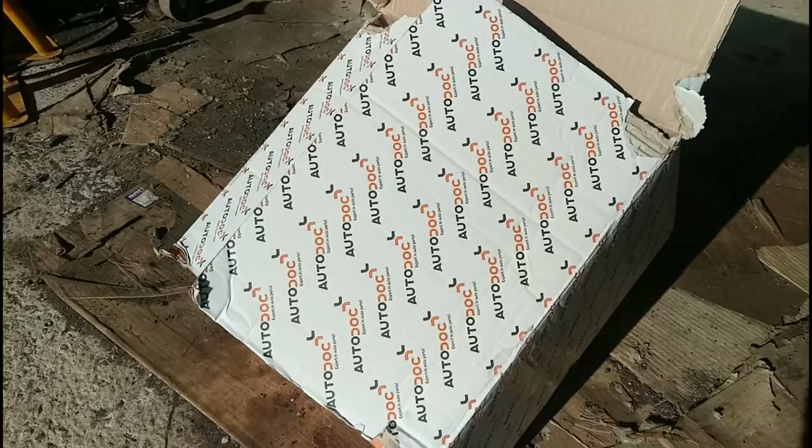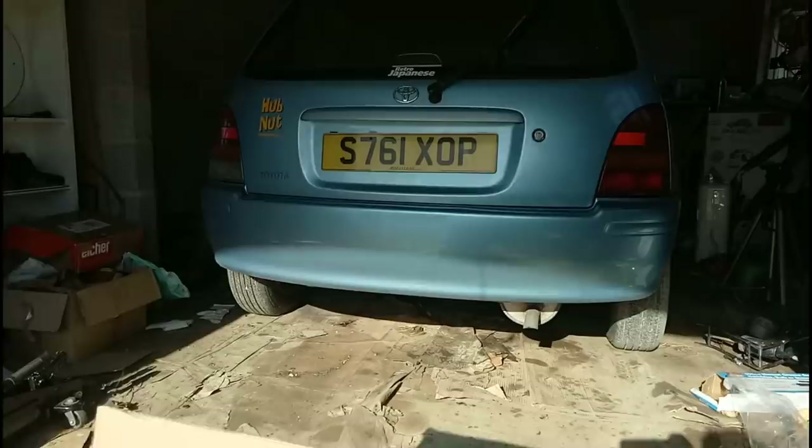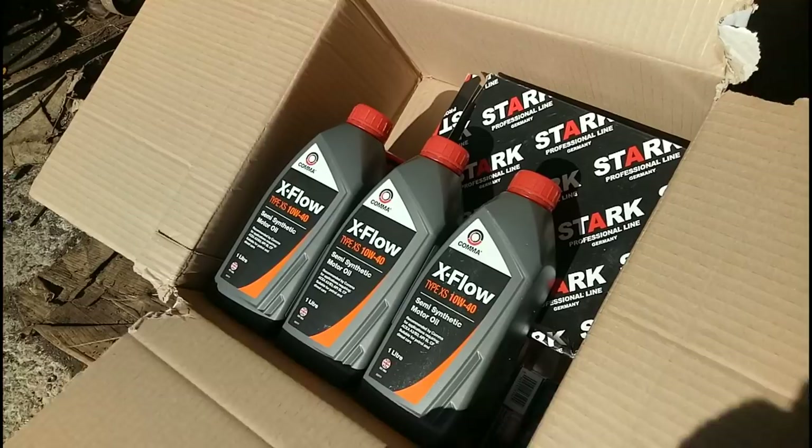In this video sponsored by Autodoc, the Starlet gets a service and new rear wheel bearings. Here is our package from Germany from Autodoc for the Starlet. Let's see what we've got in here - we have three bottles of oil. It seems you can only order one-litre bottles, which is a little wasteful, but there we go.